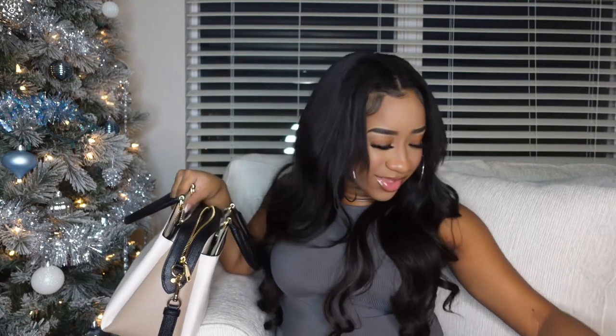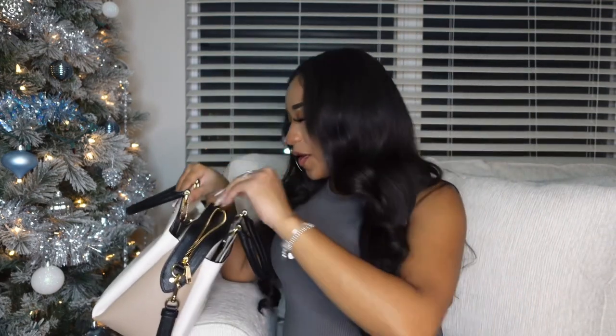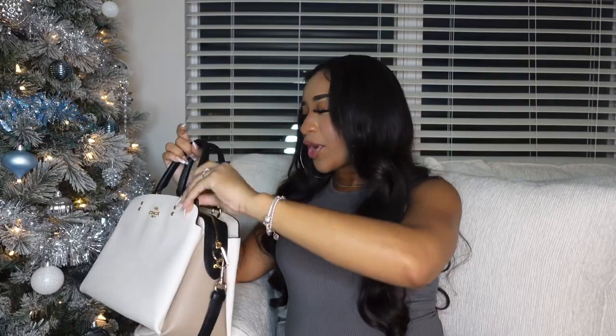Besides some trash and napkins in there that I need to throw away, that is everything that's in my purse! If you enjoyed this video go ahead and give it a thumbs up and stay tuned for vlogmas day five.